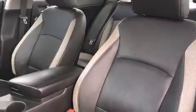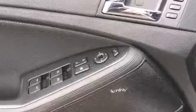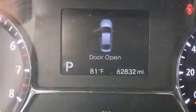Kia infused the interior with top-shelf amenities such as variably intermittent wipers, fully automatic headlights, and much more. Features such as automatic climate control and leather upholstery prove that economical transportation does not need to be sparsely equipped.